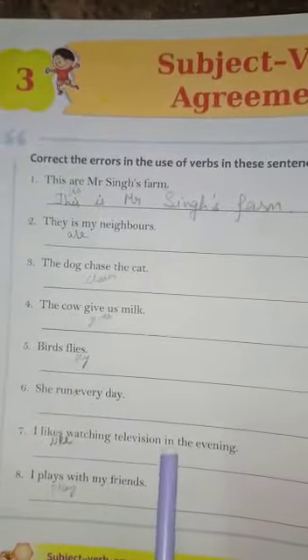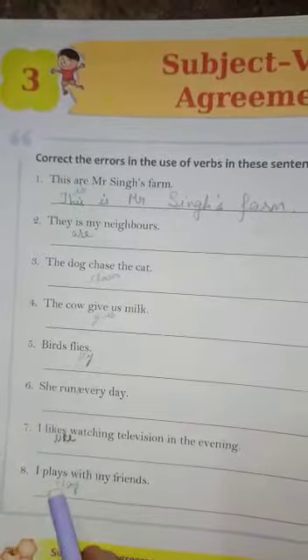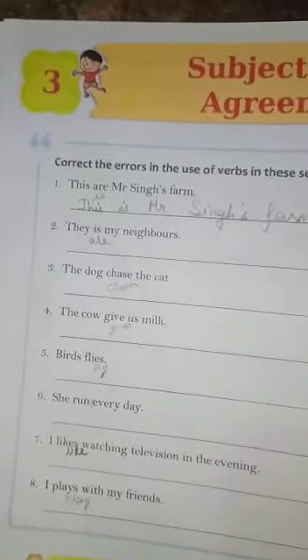'I likes watching television in the evening' — corrected to 'I like watching television.' 'I plays with my friends' — we don't use 'plays' with 'I'. With I, you, and we as subjects, we use the plain form, so it is 'I play.'